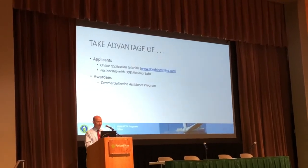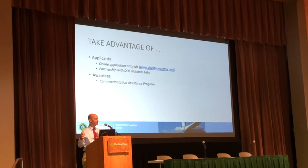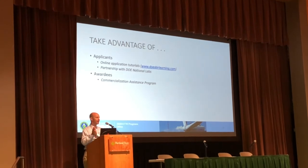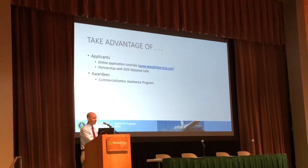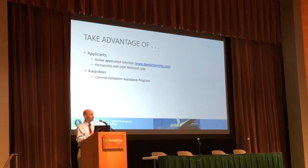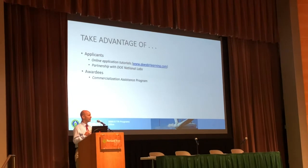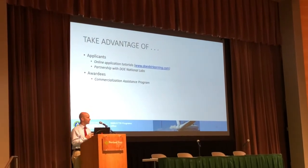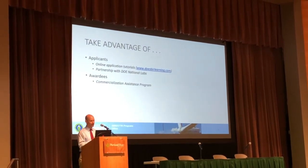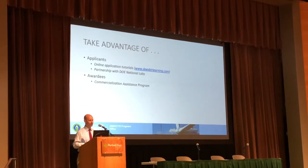A great resource we have is DOESBIRlearning.com. I highly encourage you, if you're trying to understand the process from the perspective of the Department of Energy, it walks you through a very linear process from the date topics are released all the way until you submit an application. We've got tutorials, PDFs, and mixed multimedia — there are lots of ways people learn and we've got several different types of media. It covers eligibility all the way down to indirect rates, finding a PI, and whatever you're interested in — you're going to find it at DOESBIRlearning.com.